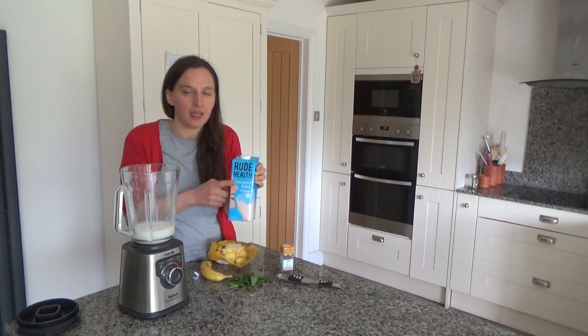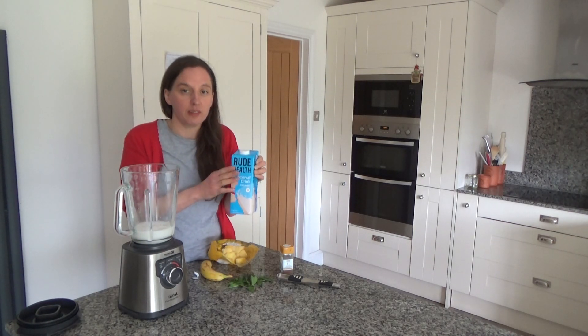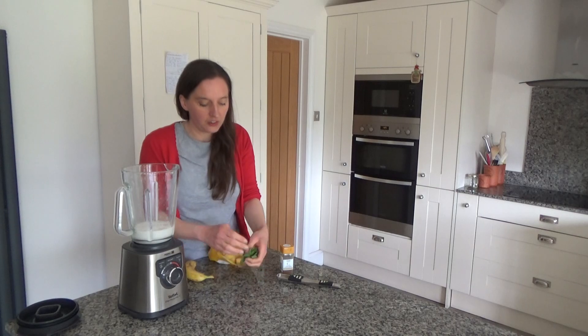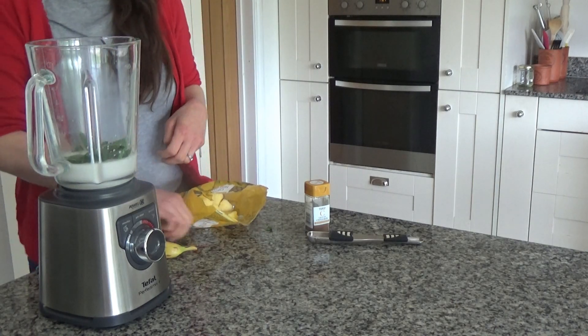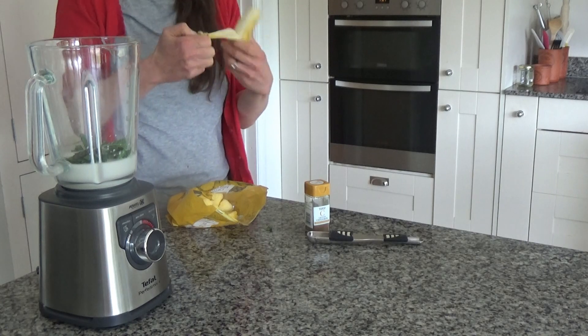I think they only sell Rude House in the UK, but it has no chemical nasties in it, which I really like. Then I'm going to add about eight to ten mint leaves — I'm just going to put those in. That gives it a really refreshing flavour, the mint, I have to say.